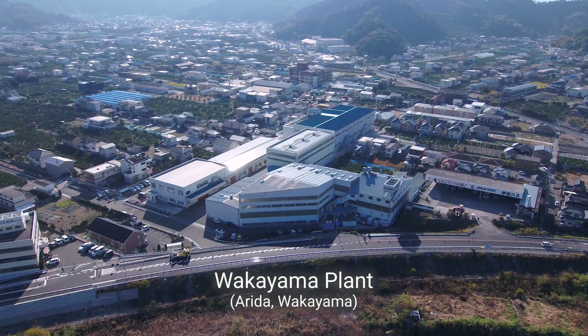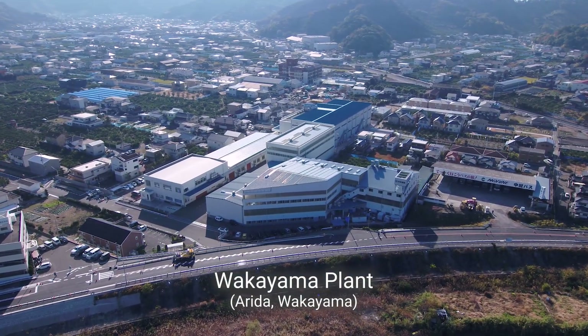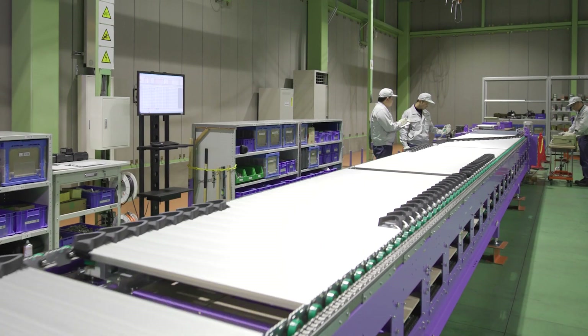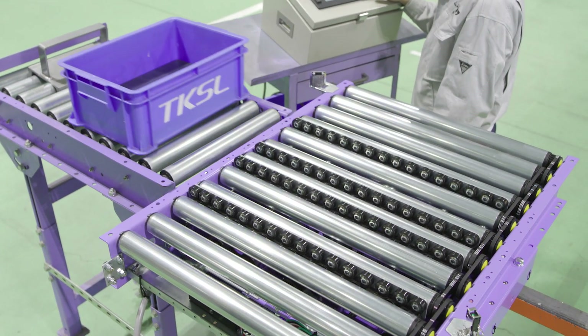This is Toyo Kanetsu Wakayama Plant. Toyo Kanetsu manufactures industry-leading equipment to support the physical distribution of goods, a critical part of society.